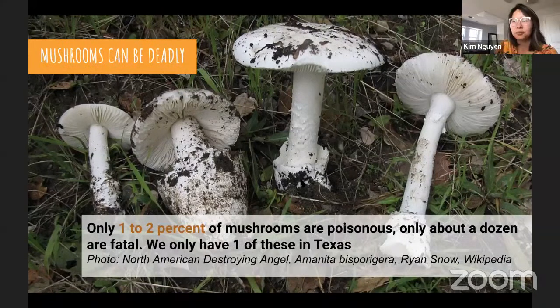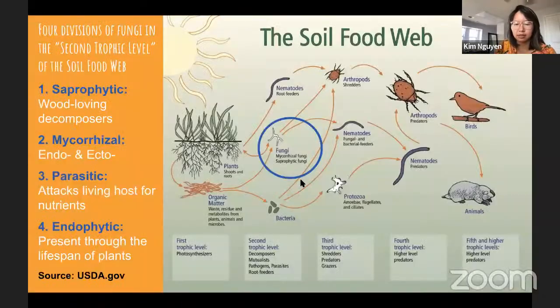Now we're going to zoom into the soil and look at the soil food web. The four divisions of fungi in the second trophic level of the soil food web are: saprophytic wood-loving decomposers; mycorrhizal (both endo and ecto); parasitic — which attack living hosts for nutrients; and endophytic, which is present through the lifespan of all plants.